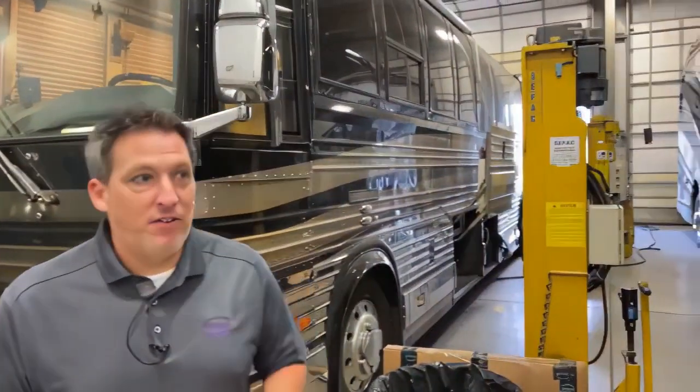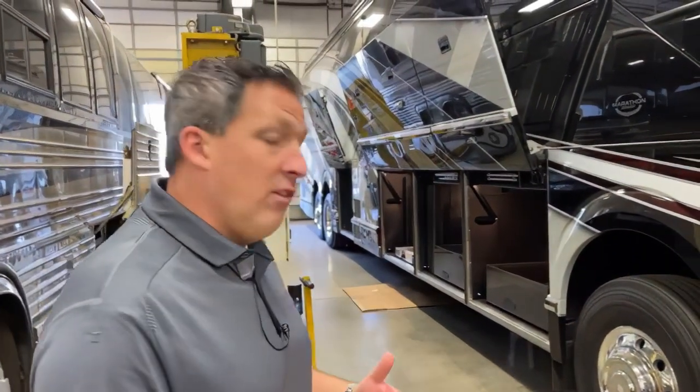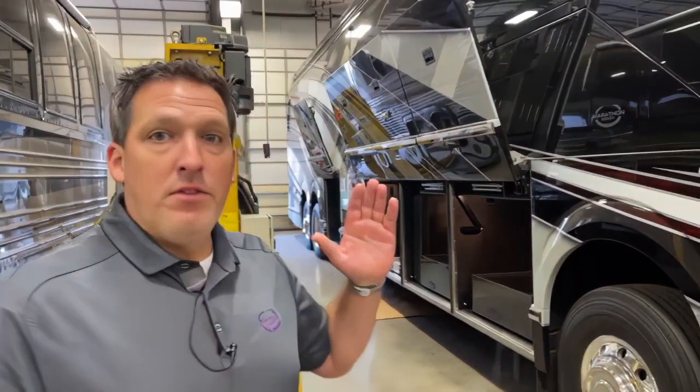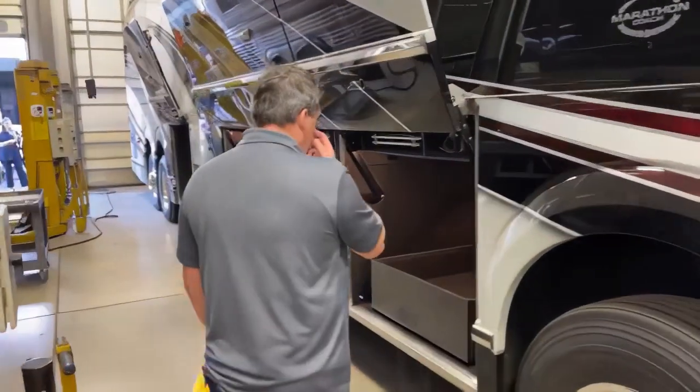One of the most important things that the service department does, as you guys well know, are retrofits, but also post-production things that happen on custom coaches or new coaches in the bays. That's what we're going to talk about today. Coach 1358 — this is a coach we saw throughout production and right before delivery. Congratulations to the new owners of 1358. This morning we're going to focus on the bays on the curbside of 1358 because they've been outfitted with some really cool things. Stick with us — as Woody would say, it's brilliant.